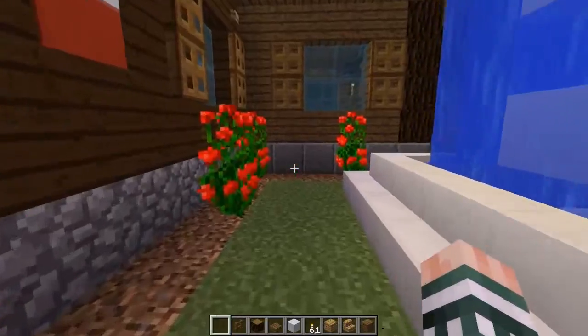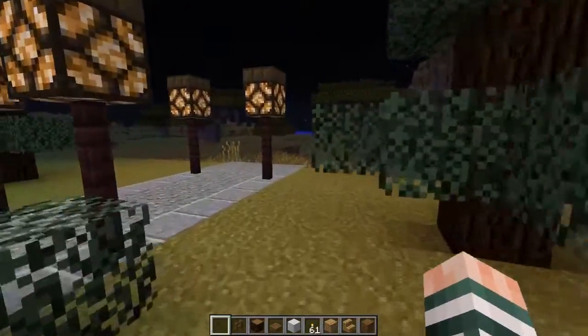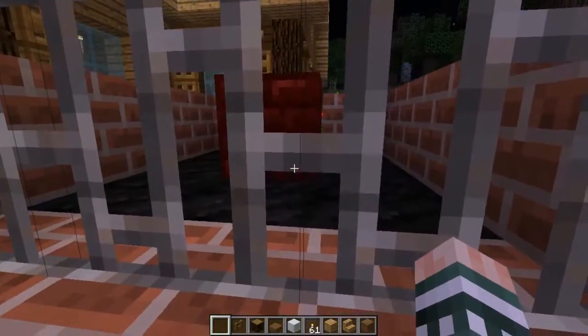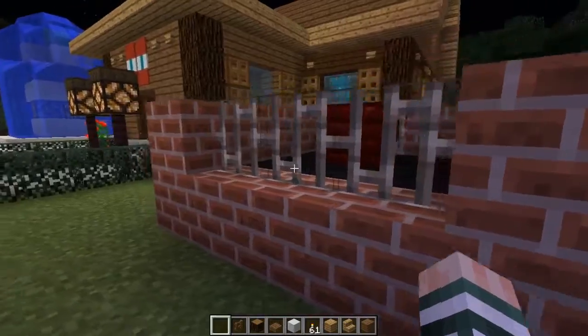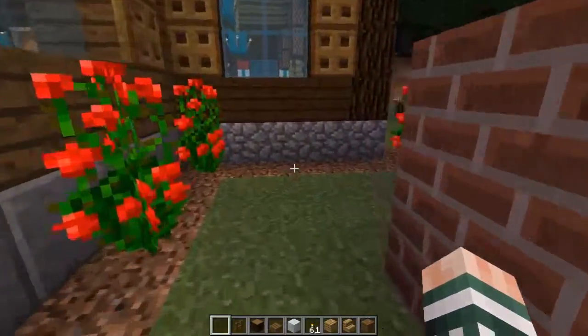Here we have rose bushes all around to add a little bit of class to our exterior. On this side we also have some nice warm coals to keep the area nice and warm even during the cold times. You are warned not to get too close, for the iron could get hot under certain circumstances.